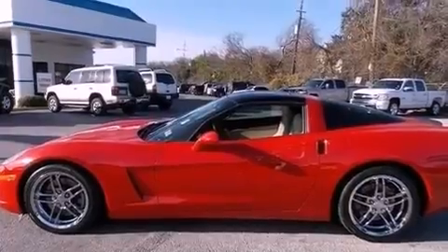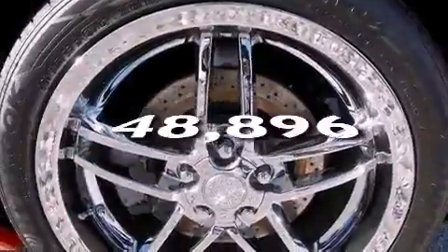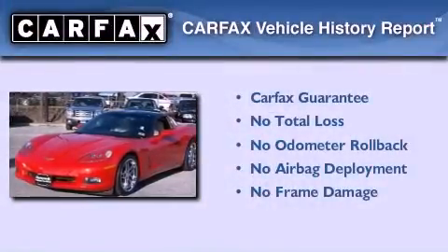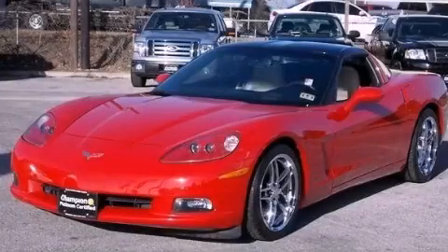Heated side view mirrors, and this vehicle has less than 49,000 miles. Not to mention that this Chevrolet qualifies for the Carfax buyback guarantee. This vehicle won't last long at this price — call and arrange a test drive now.